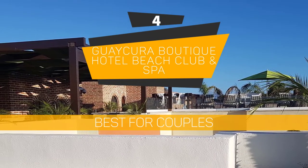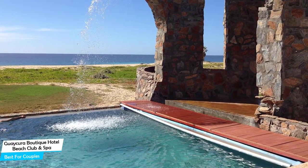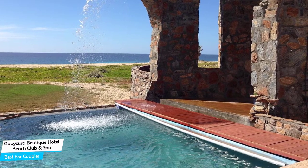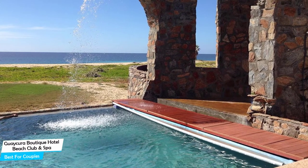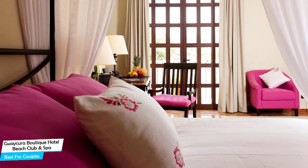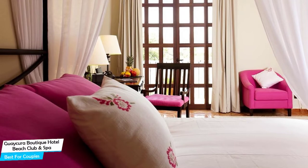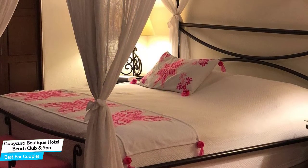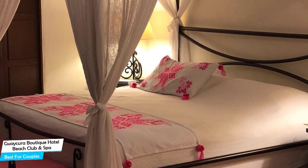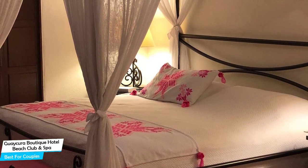Number 4: Guacura Boutique Hotel Beach Club and Spa – Best for Couples. If you're looking for a honeymoon getaway or want to spend some nice time with your significant other, then you need a hotel that has a lot of things to offer. An ideal hotel for couples would be one that has cute rooms, great views, relaxing areas, and of course, great food. The Guacura Hotel has all of that. It's a 3.5-star beach hotel with spa near Prof. Nestor Gundez Martinez Cultural Center, located 100 meters from the center of Todos Santos.